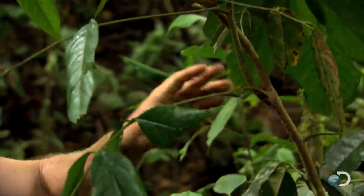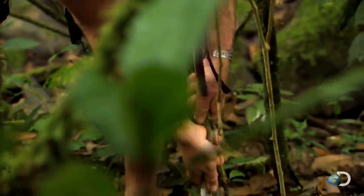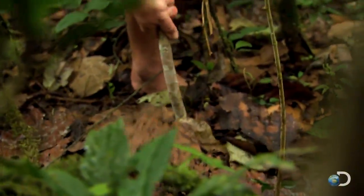This is Barbasco. The cool thing about this plant is that it was used for millennia to poison fish. I'm going to pull it up — luckily, it has a pretty shallow root system.